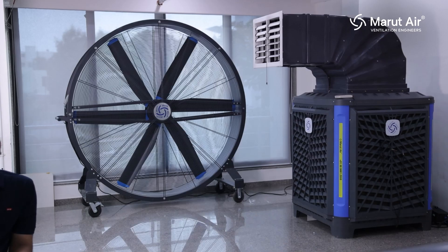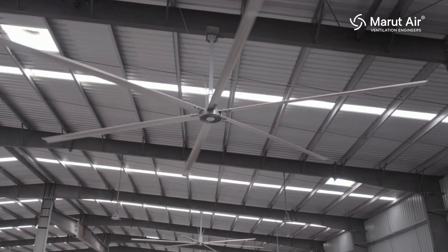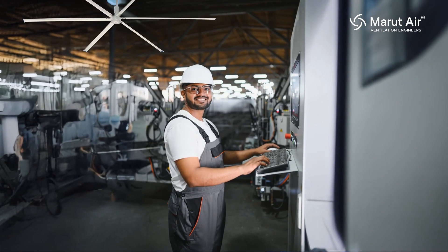Now coming to the next point, which is ventilation for the people. For the ventilation of the people, we need to incorporate hanging fans, Maru mobile fans, and HPLS fans. These three products will give comfort to the workers.